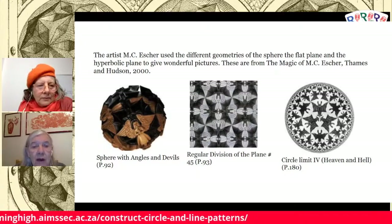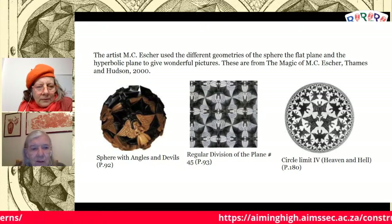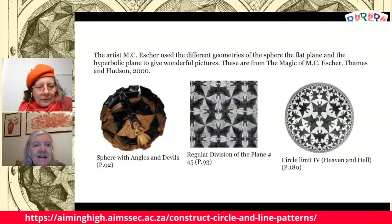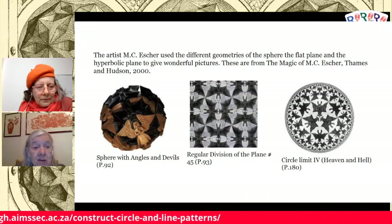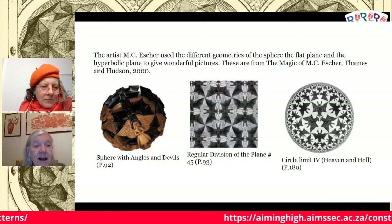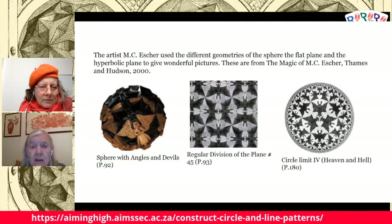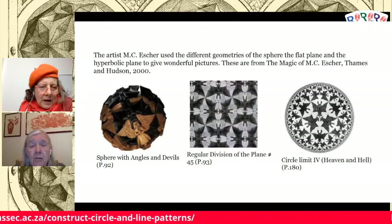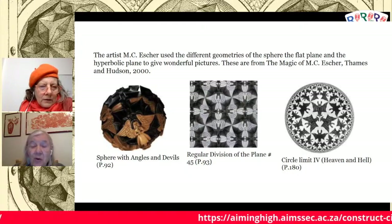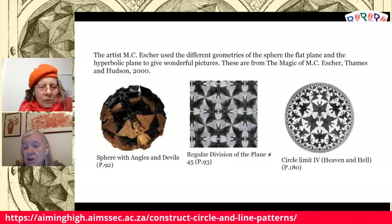Here you have a tessellation of angels and devils. Look at them — aren't the devils frightening, and aren't the angels beautiful? That woodcut on the left is a sphere — a tessellation just like the one in the middle. The one in the middle is Euclidean geometry, which people learn at school. The majority of people really think there is only one geometry, because that's the only one they've learned about. But the other geometries are just as important.